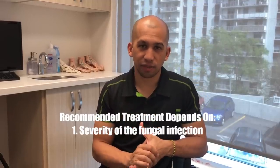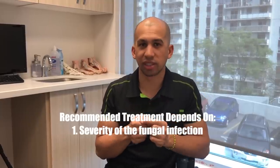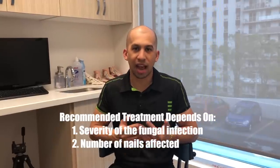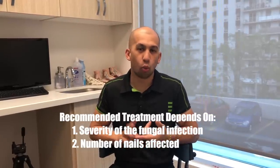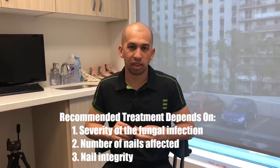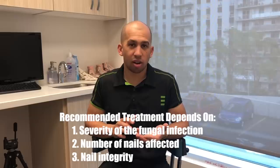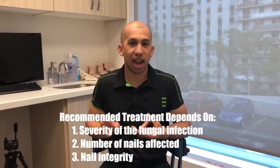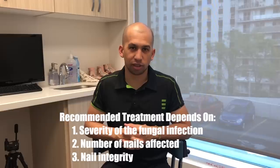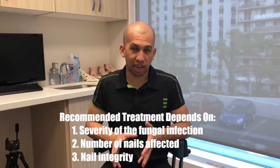Determining the best treatment really depends on three factors. Number one: the severity — is a portion of the nail affected, like the tip or halfway, or is the whole nail affected? Number two: how many nails are affected — it's much easier to treat one toenail than all ten. Number three: the nail integrity — is the nail still flat or has it become very thick and destroyed? These factors together guide how we're going to treat the nail fungus.